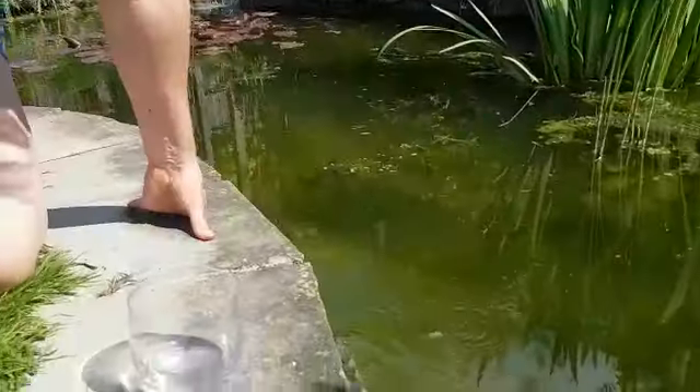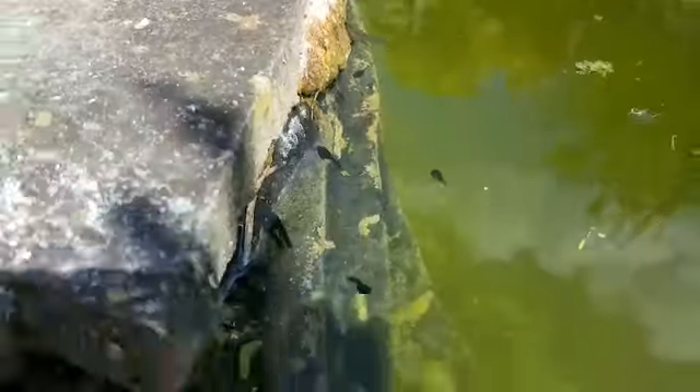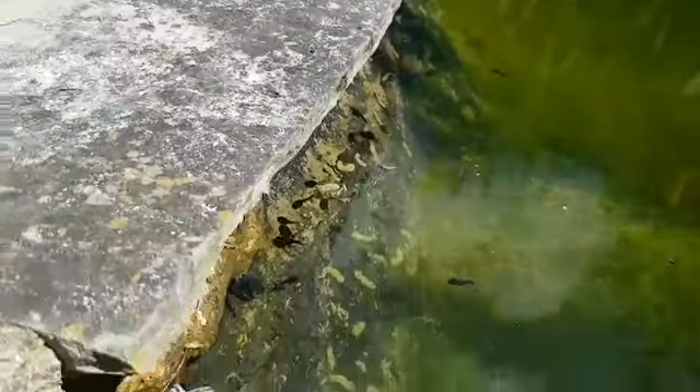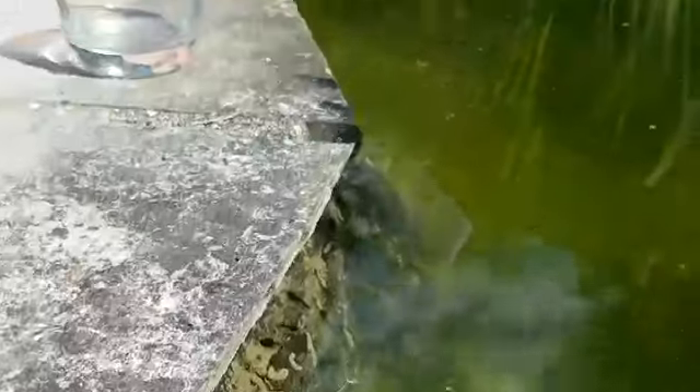It's a little bit cloudy this time of year because the sun's come out, but if you look really carefully you can see lots of tadpoles. I'm just going to dip my bowl in and see if I can catch one.